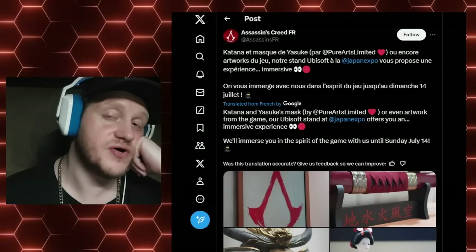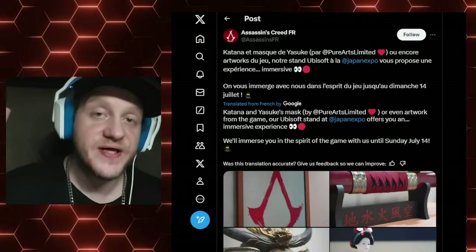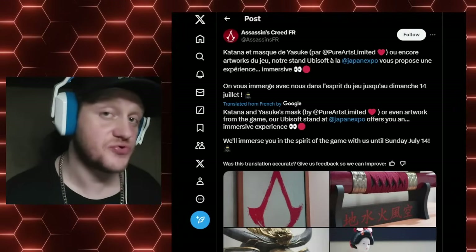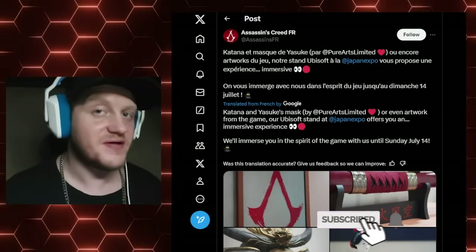I just woke up to this news. I've taken the last hour to wrap my head around how stupid this is. I don't know what's going on for Ubisoft — Assassin's Creed France, that account over there — but those guys are not thinking straight.